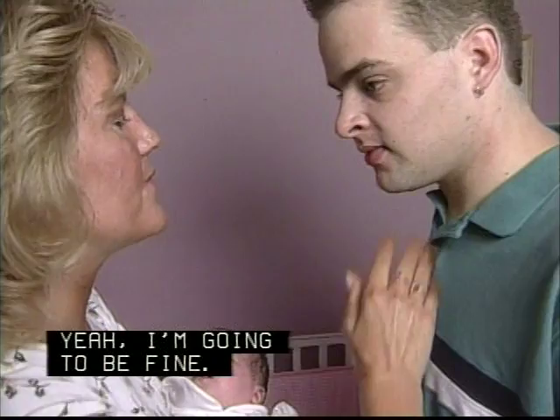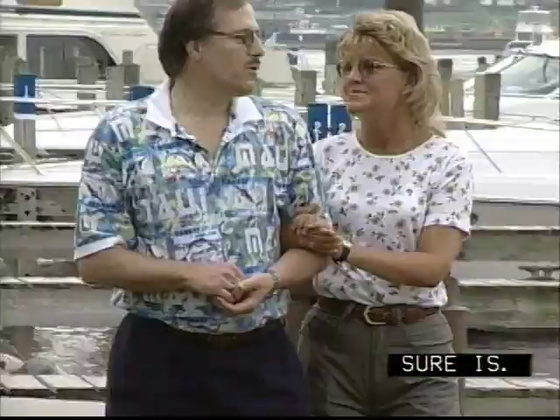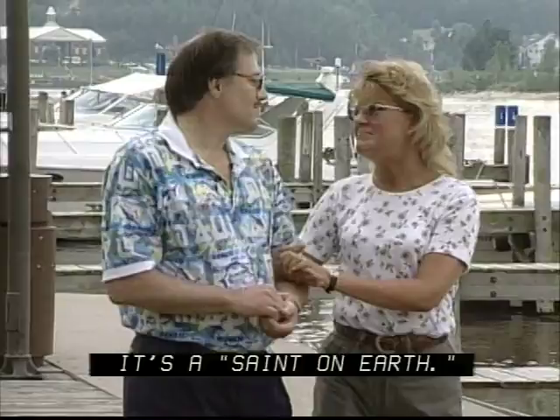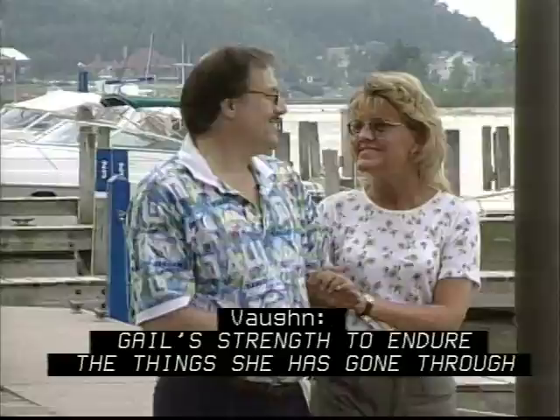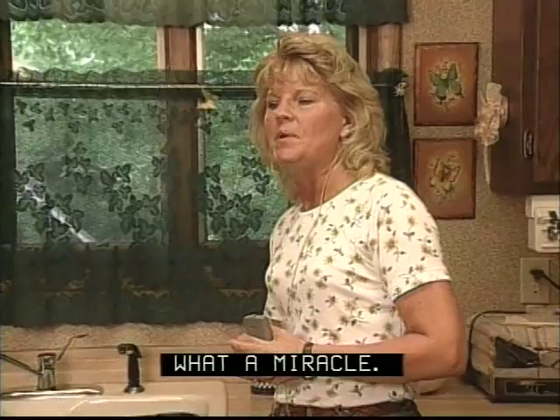Beautiful day today. Birds out. And now I can hear them. If I could describe Vaughn in one word, it's a saint on earth — he has never left her side. Gail's strength to endure the things she has gone through has given me strength. I love Gail with all my heart. Twenty years ago when we got married, it was with the vows 'till death do us part' — and that's true. What a miracle. Thank you, God. Thank you to everyone who has made this miracle possible. Thank you for giving me my life back.